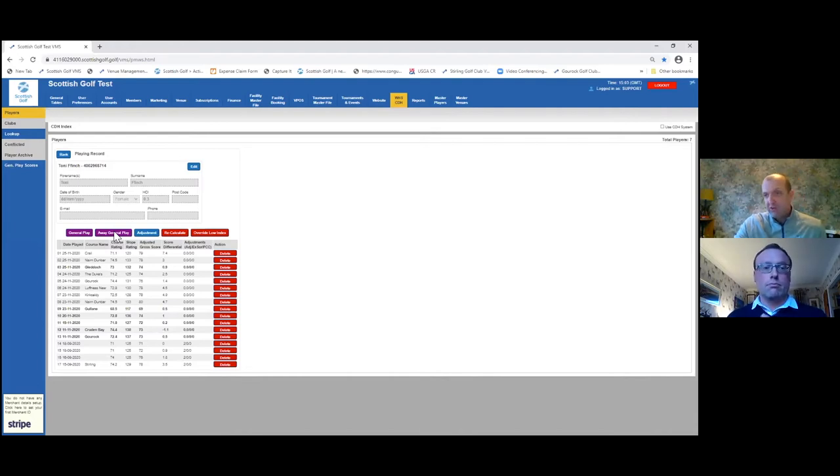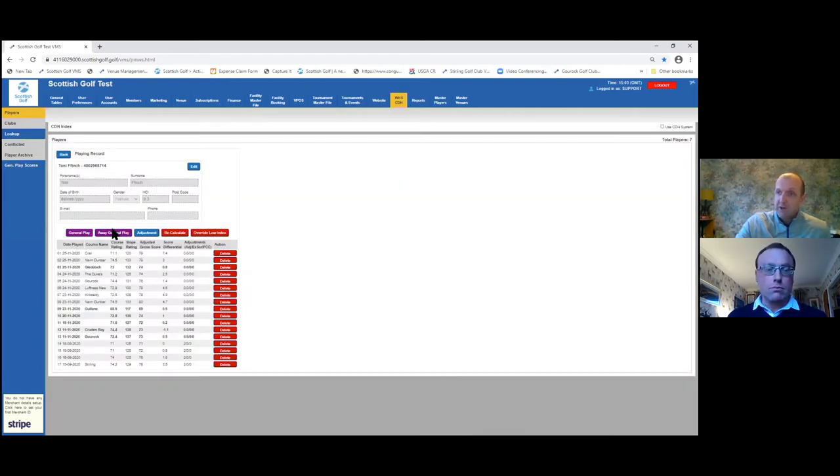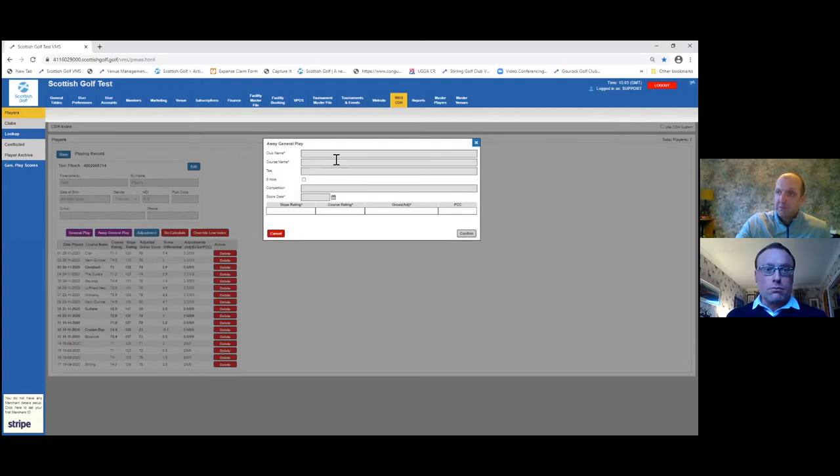The away general play option is for any score submitted outside of the jurisdiction — across the rest of GB&I or anywhere else in the world. When you select that, you simply type in the course name, the tee set, whether it was a nine-hole round, and whether it was a competition, along with the dates. Then you put in the slope rating, course rating, the adjusted gross score, and if you know it, the PCC. Press confirm and it'll go directly onto a player's record.